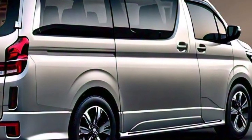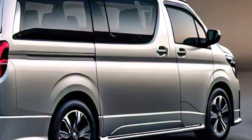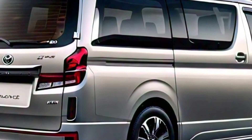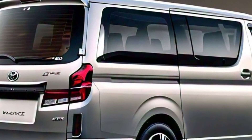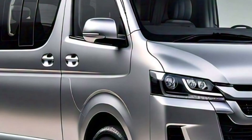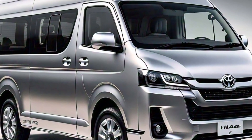Whether you're looking for a van for family road trips, business travel, or even luxury shuttle services, the 2025 Toyota HiAce luxury van is definitely worth considering. It's got the perfect blend of space, comfort, and performance, wrapped up in a sleek, modern design.